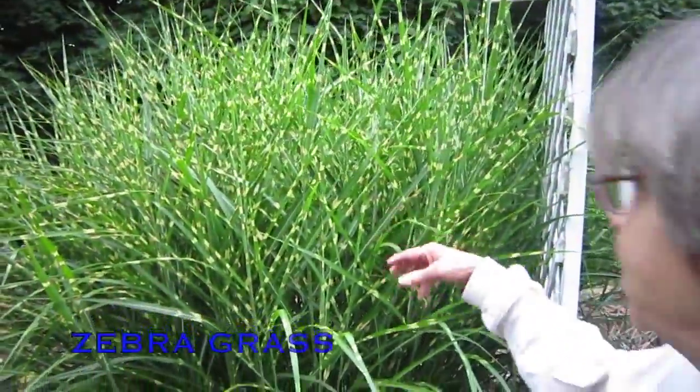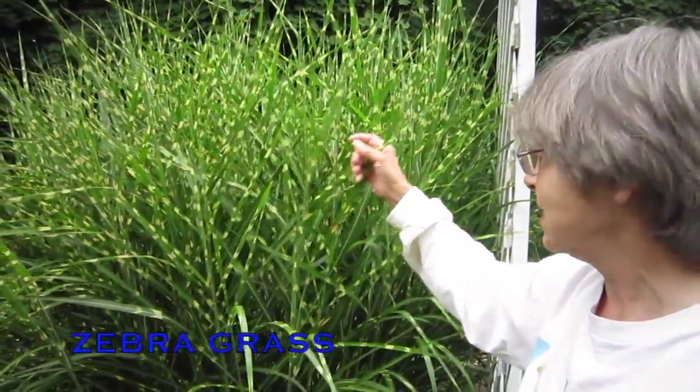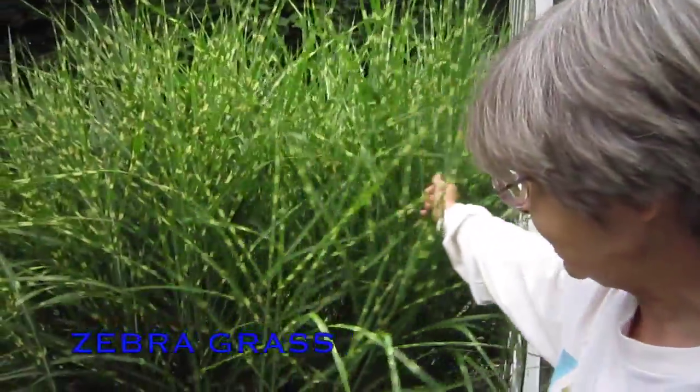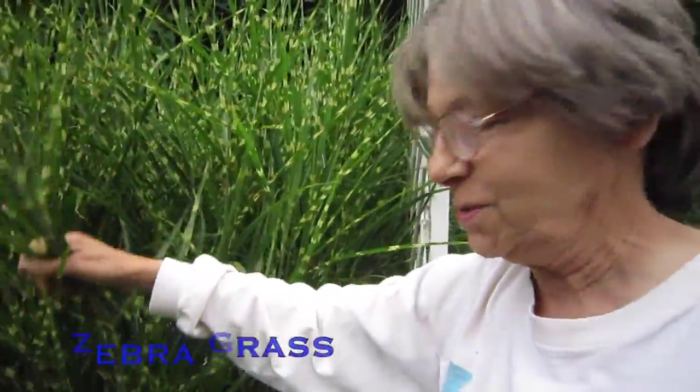This is my zebra grass, which is getting out of control, and this fall I likely have to transplant it, and maybe donate it to someone for their perennial border.